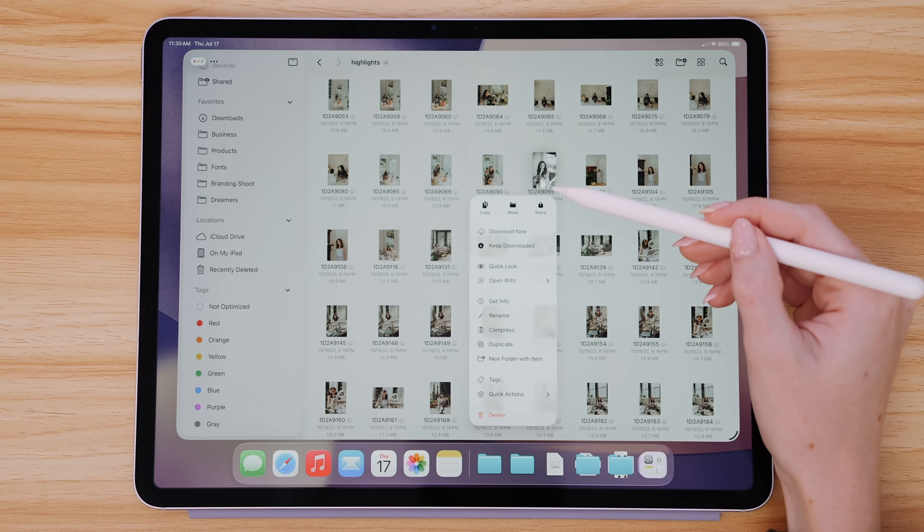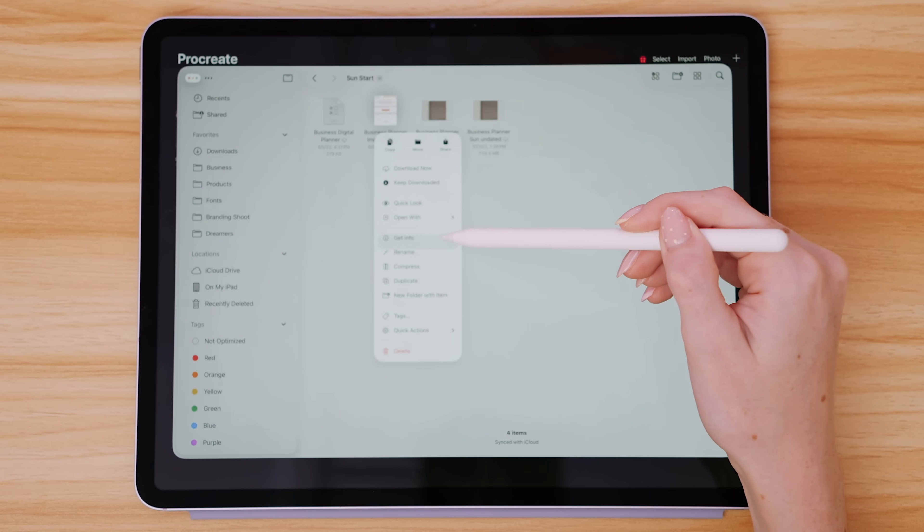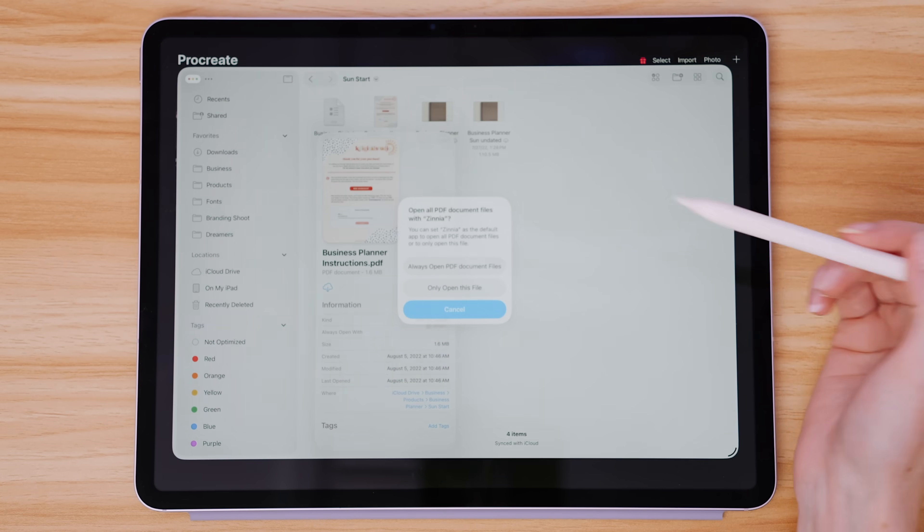Something I didn't know I needed until I used it was being able to choose what I want to open a file with. I can long press on a file, tap 'Open With,' and choose which app to open it in — great for designers or editors with multiple apps. If you always want a specific file to open in a specific app, you can long press, tap 'Get Info,' and set the default app it will always open with. Very much like the Mac.